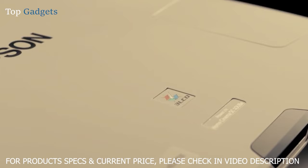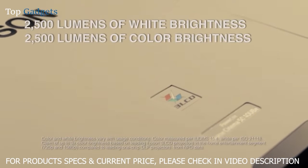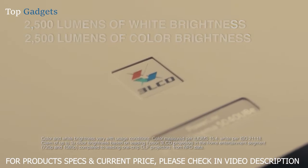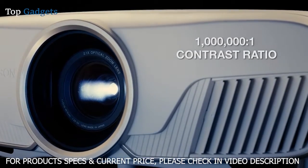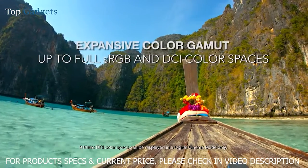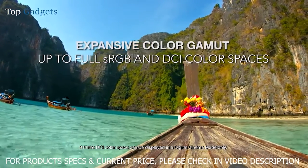Powered by 3-LCD technology, Epson projectors have up to 3 times higher color brightness than leading competitive projectors. One million to one dynamic contrast ratio for dramatic ultra blacks, and an expansive color gamut that displays the full sRGB color space.